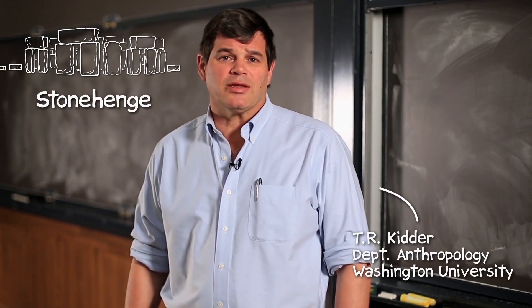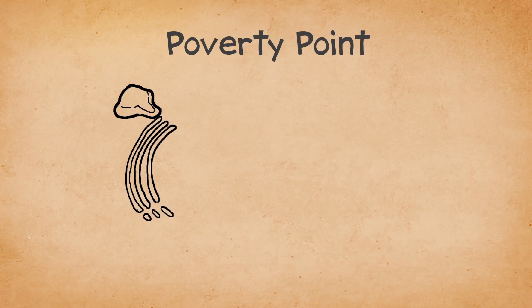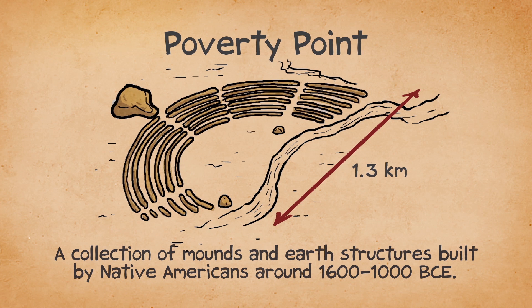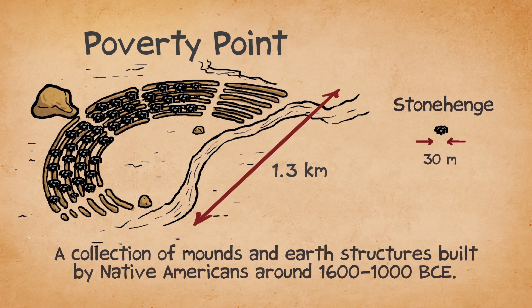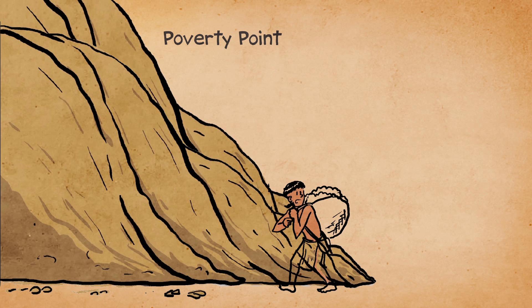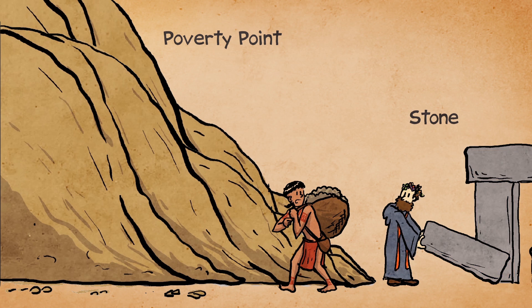I'm sure you've heard of Stonehenge in England, but have you heard of Poverty Point in northeast Louisiana? Like Stonehenge, Poverty Point is unique in many ways, one of them being its size. For example, you could literally fit hundreds of Stonehenges into the footprint of Poverty Point. In addition, the people who built Poverty Point made many earthworks, and while not made of stone, the labor effort required to construct these was far greater than required to build Stonehenge, or even dozens of Stonehenges.